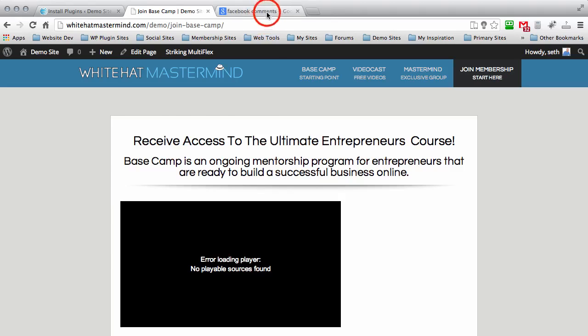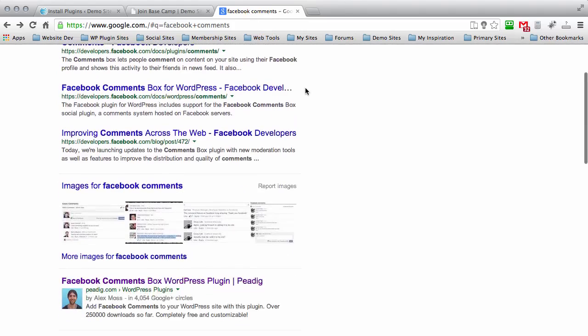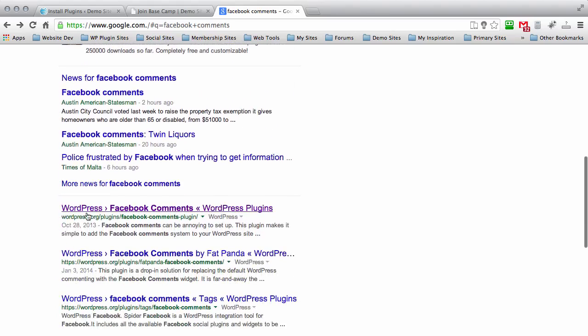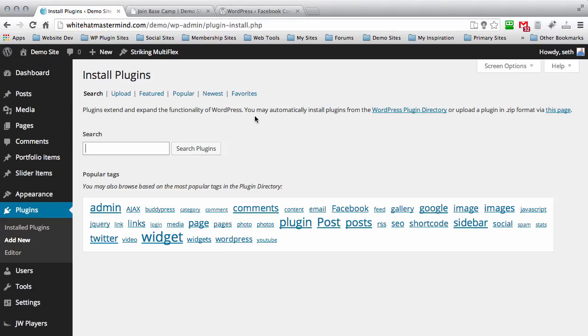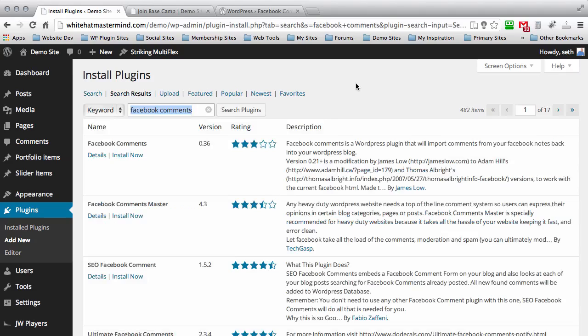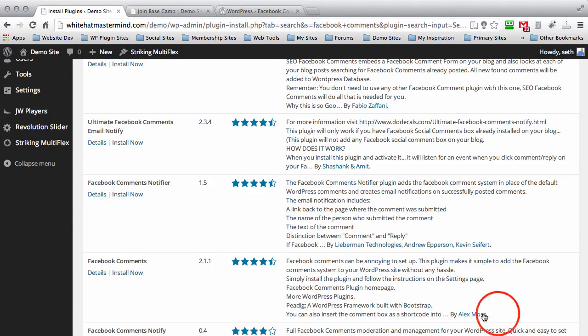So without further ado, let's open up a new tab and go to Google. Just type in 'Facebook comments' in the search bar and search for it. Scroll down and you'll see WordPress Facebook comments plugins — go ahead and click that link and download the version right there. It's also available in the WordPress directory. Search for 'Facebook comments' and look for the plugin by author Alex Mohs — that's the plugin author we're going to use today. Go ahead and install that plugin now.